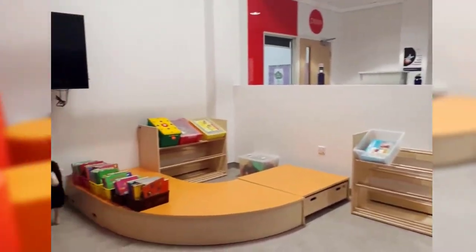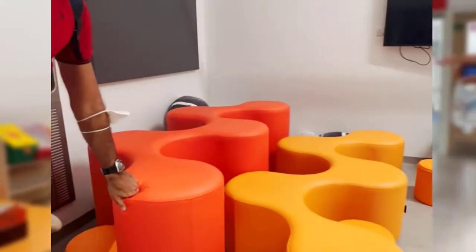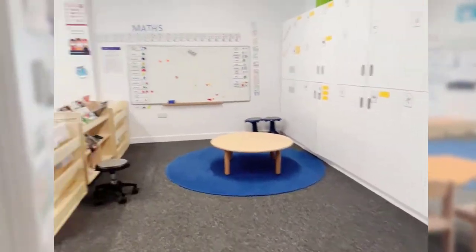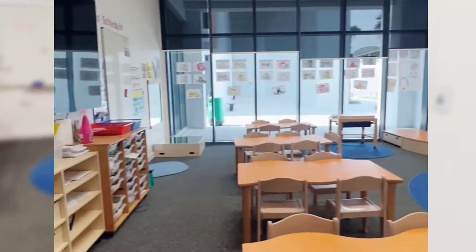These are movable furniture — the same as yours, they can be moved. Grade 1. The light, the sound, and the motivation.